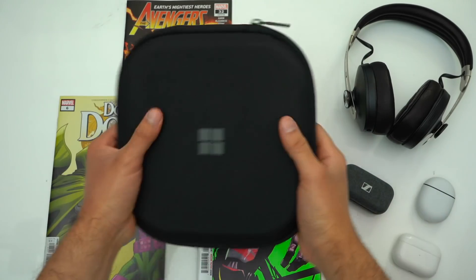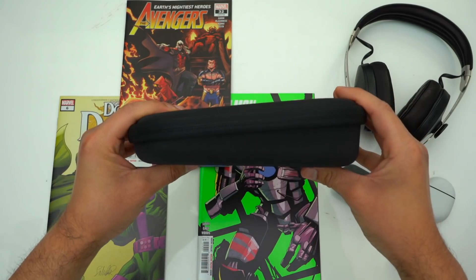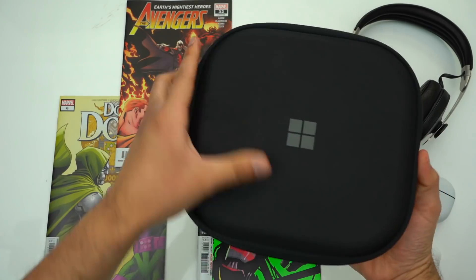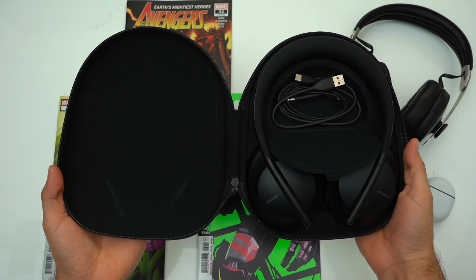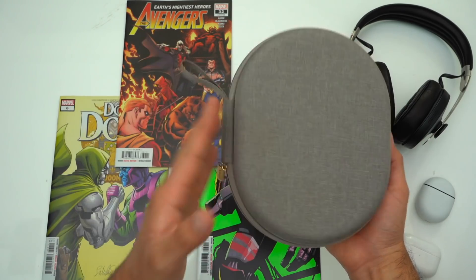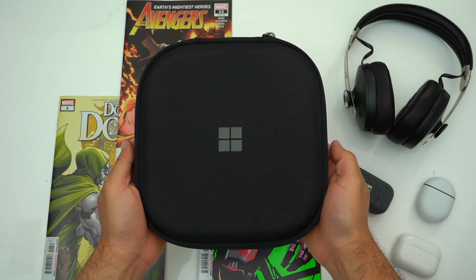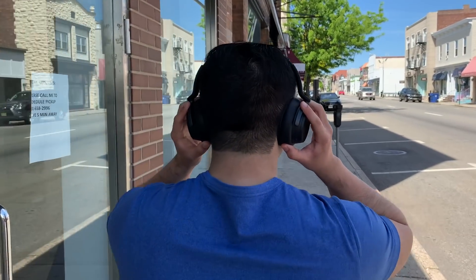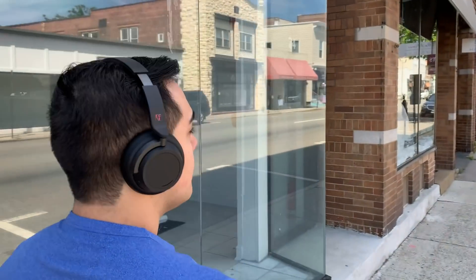The Surface 2's still come included with a premium hard shell carrying case even though they now have a $100 price reduction from the originals. But when compared to these other two headphones, this case isn't the smallest. Part of this is because the Surface 2's don't collapse like the Sony's, so you'll want to take this into consideration if you plan on traveling or commuting a lot. Nonetheless, all of these headphones come included with a decent hard shell carrying case that are going to keep your headphones protected.